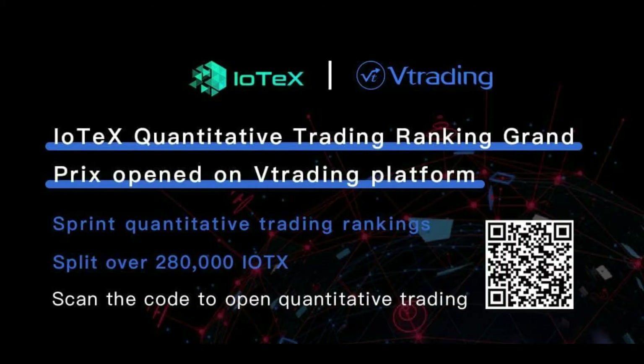VTrading is hosting a quantitative trading Grand Prix for IoTeX with almost 300,000 IoTeX in total prizes. Starting from April 9th until 28th, you can create your strategy on VTrading and trade on Binance and Huobi. All participants will get a free monthly membership to VTrading. Full details via the link below.